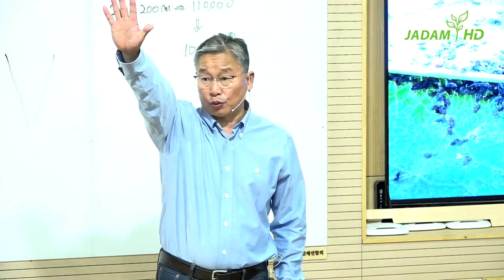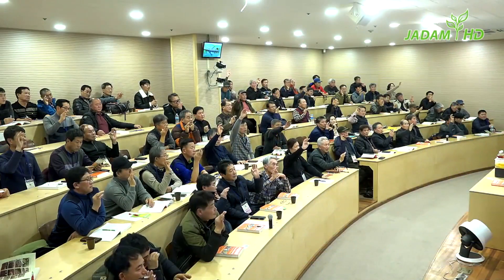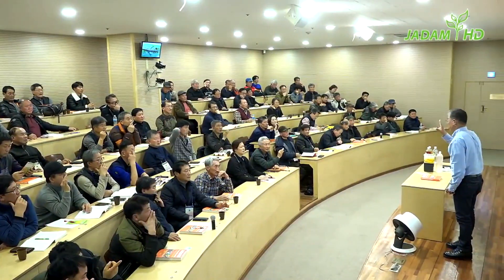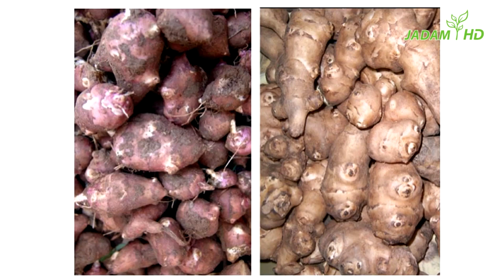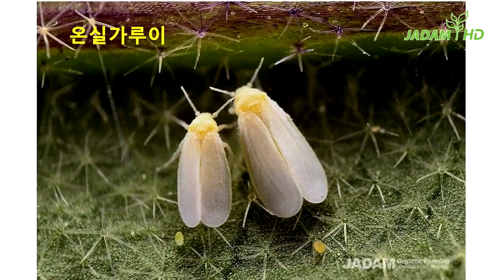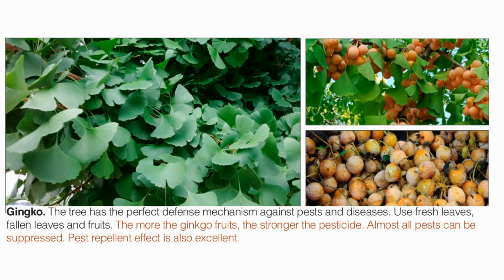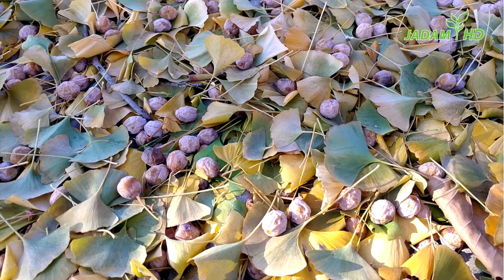Raise your hand and repeat after me: powdery mildew, aphid. All you need to control is these two, and apply a similar method and recipe to different pest control — that will do enough. I just told you about the effect of Jerusalem artichoke leaves; it will get even stronger when you add its root. Moving on to the next one: Ginkgo, which is the all-cure remedy in Jadam natural pesticide solution. By adding the fruit, it becomes even more powerful.